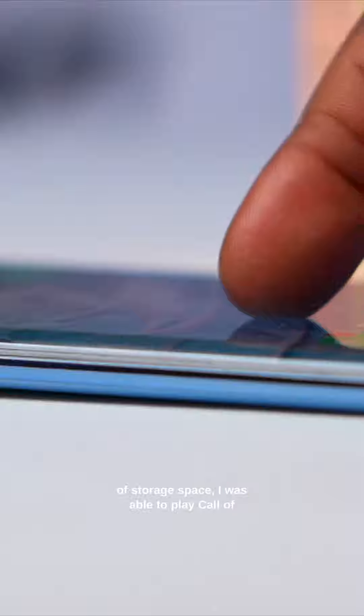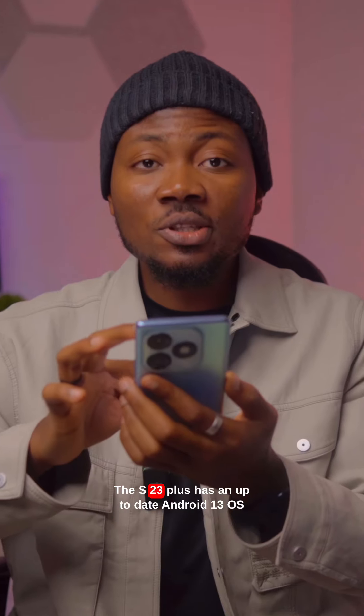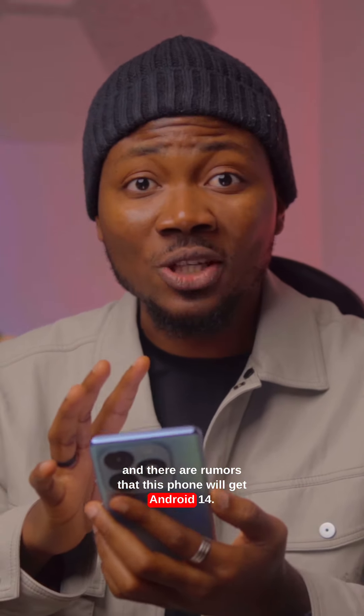I was able to play Call of Duty at high graphics quality and frame rate settings smoothly. The S23 Plus runs Android 13 out of the box, and there are rumors that this phone will get the Android 14 update.